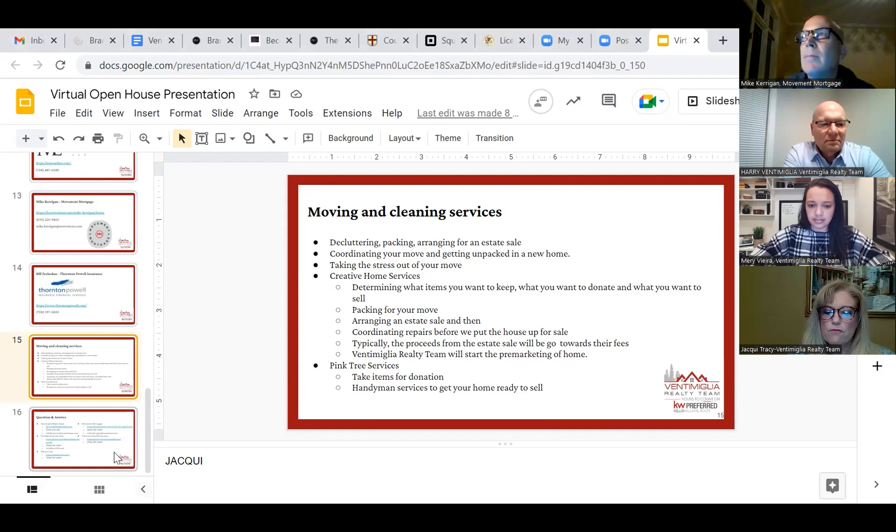While Creative Home Services is getting the home ready to sell, Ventimiglia Realty team will start pre-marketing the home. This helps generate interest in the home quickly and sometimes gets it sold before we even go live.